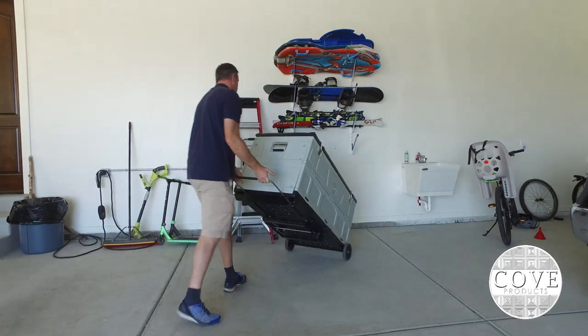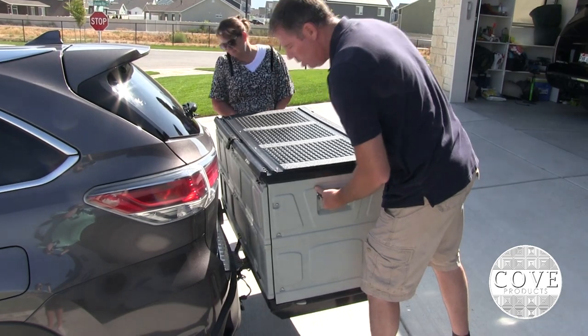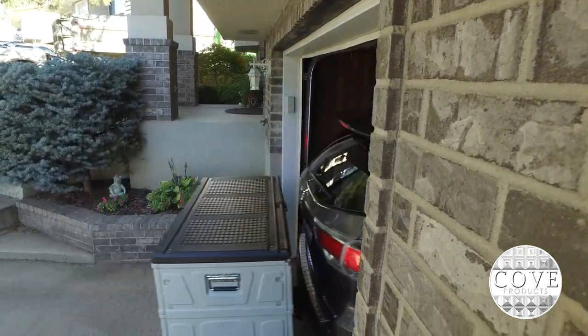The roll-away feature includes wheels and a retractable handle to transport your tools, luggage, or gear to any location. Just slide it on and hit the road.